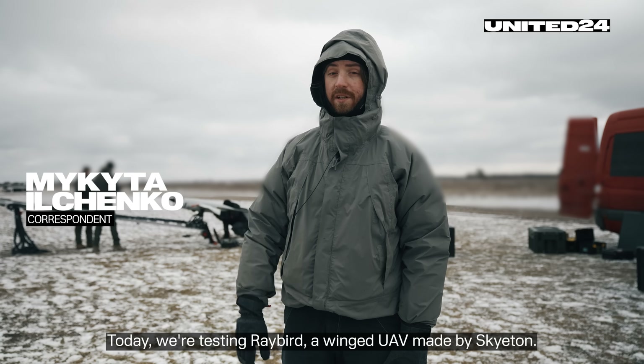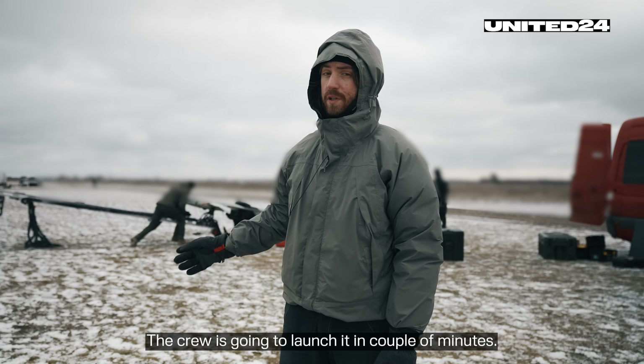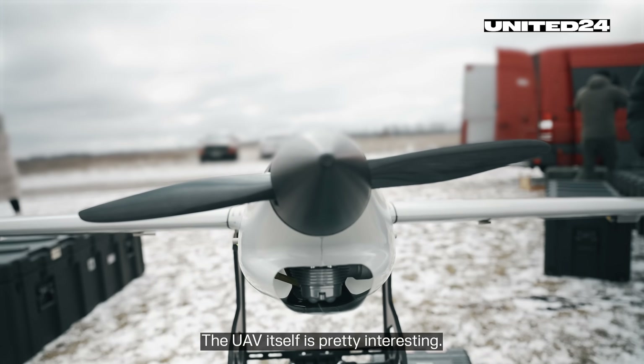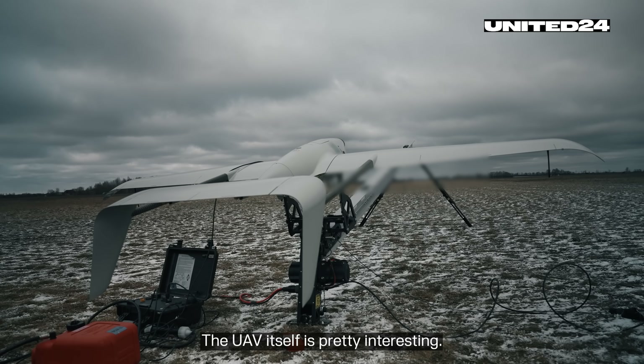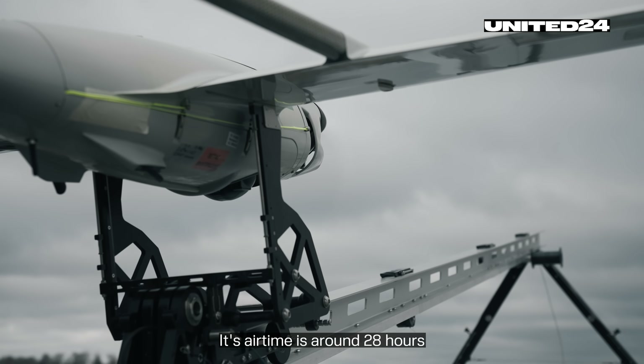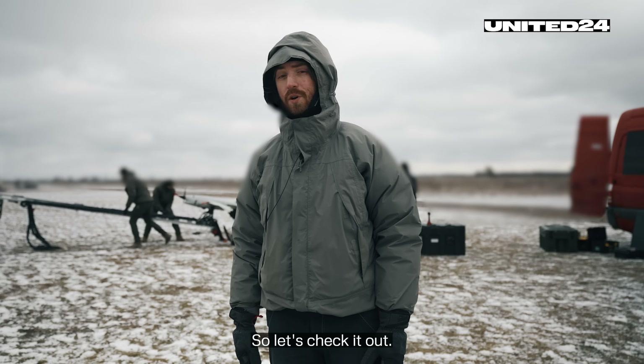Today we're testing the Ray Bird winged UAV, made by Skyton. The crew is going to launch it in a couple of minutes. The UAV itself is pretty interesting — its airtime is around 28 hours and it has many special features. So let's check it out.